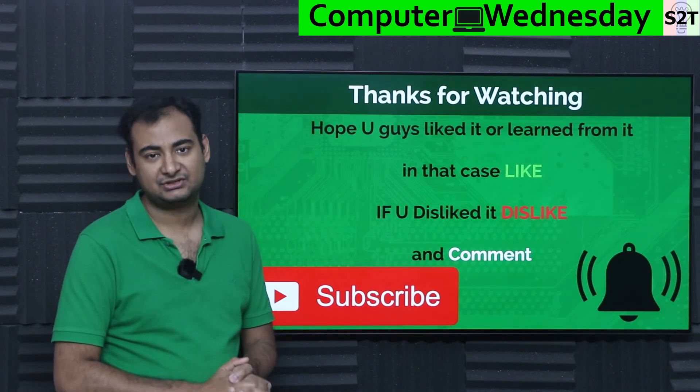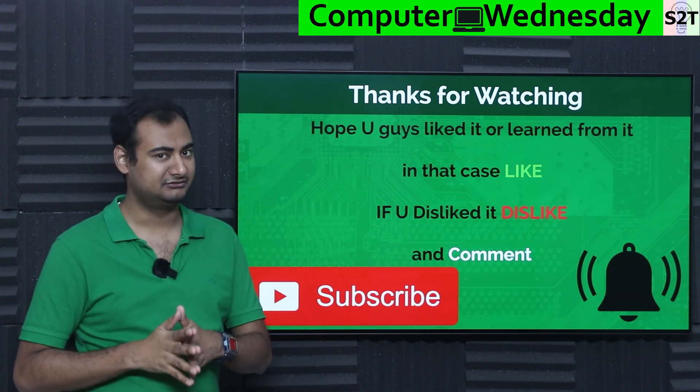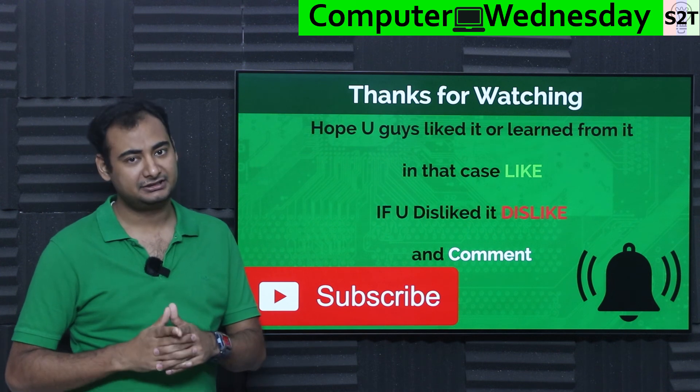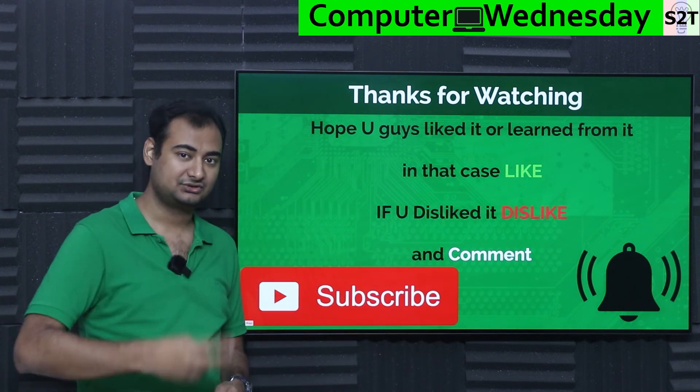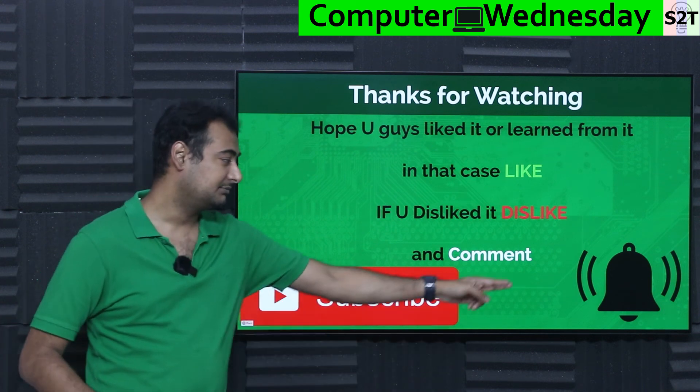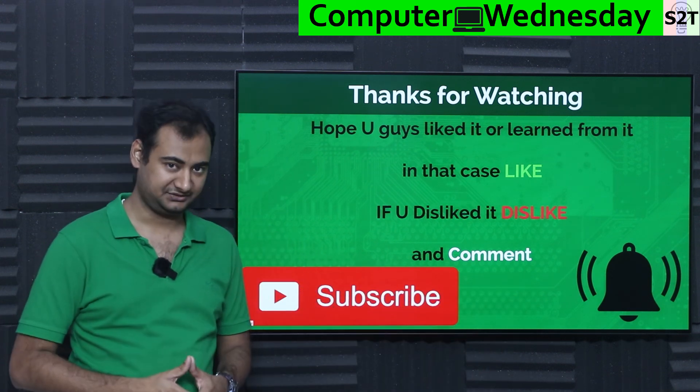So this was my presentation on immersion cooling of servers. Hopefully you've liked it and learned from it — if so, please click the like button and share it with your friends. If you didn't enjoy it, press dislike twice to show me extra disappointment. Please leave a comment because I do try to reply to all of them. Subscribe, press the bell icon if you're free, and as always, thanks for watching.